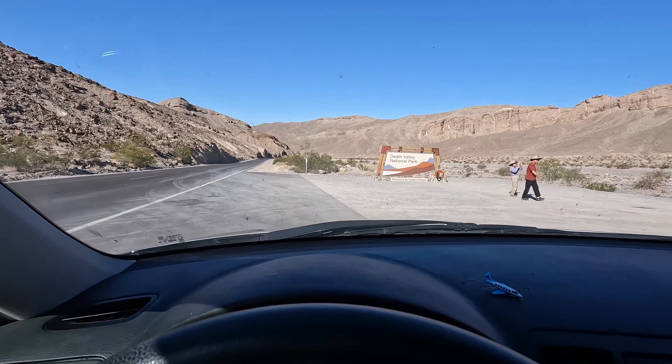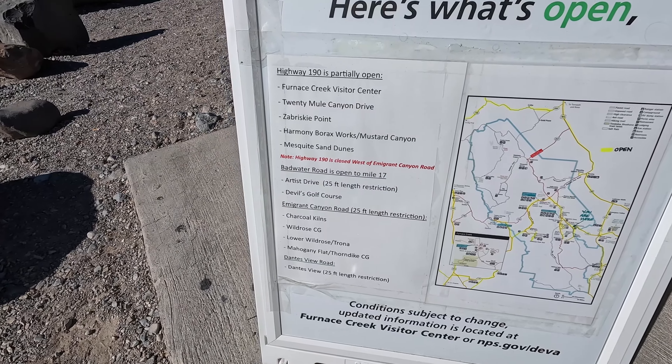We're in California — we've got 35 minutes remaining, not too bad. Look at this road, look at how far down it goes. We are at 3,000 feet and over the course of the next 17 miles we have to descend below sea level — I believe it's 284 feet below sea level.